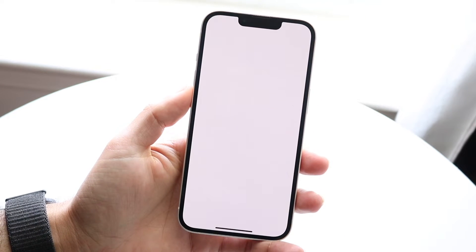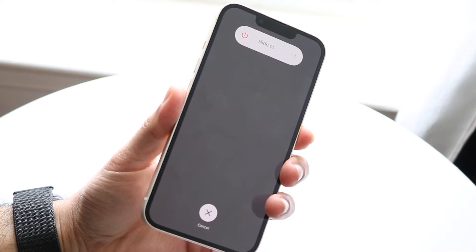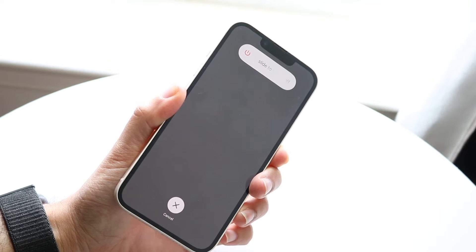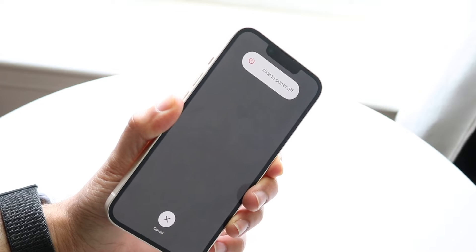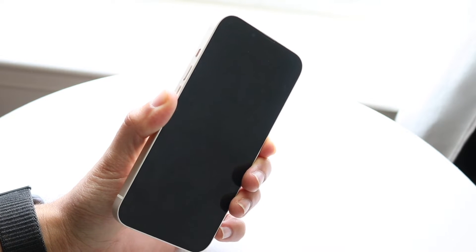Another thing you can try is clicking the volume up button, then the volume down button, and then holding down the side button until your iPhone completely shuts down. What you want to do is completely restart your iPhone, and for a lot of people that might end up fixing the problem.